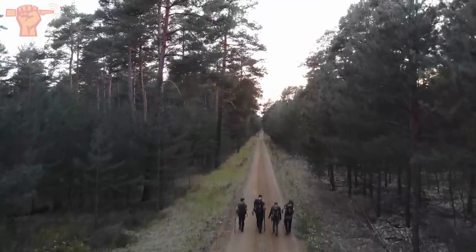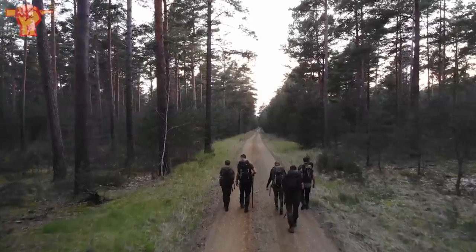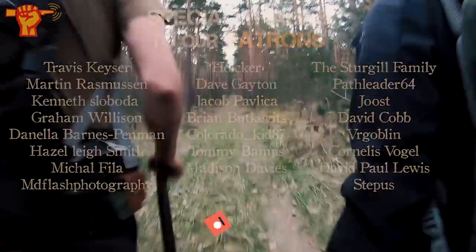We're headed home. Sun is going down, tomorrow is a brand new day, and we will definitely return. We ended the day with some bangers. We're really happy to be back in these woods. We're going to enjoy some nice cold beers — I'll see you next time. Cheers.